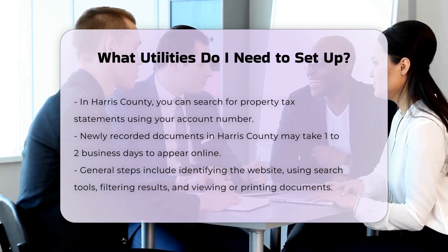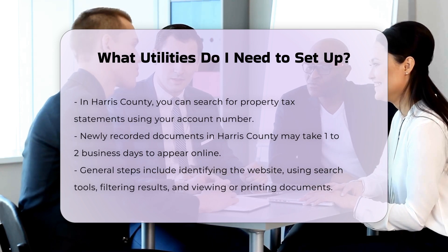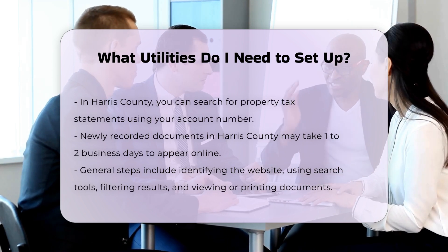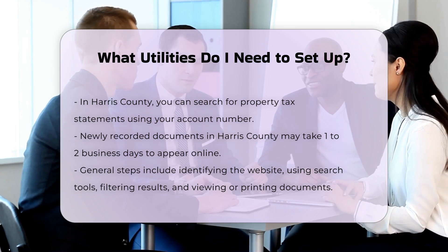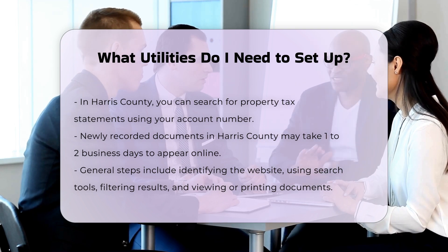Internet and cable TV are not essential, but are often highly desired for communication and entertainment. You'll have multiple providers to choose from, and the setup process usually requires a technician to visit your home. Be prepared to provide access to your home for the installation.